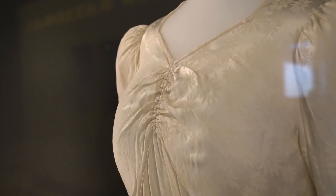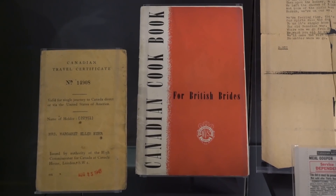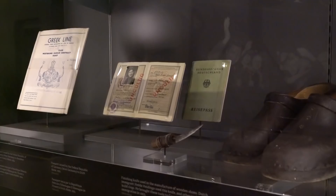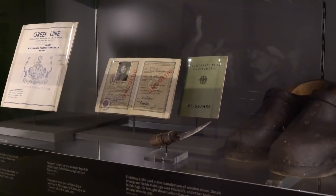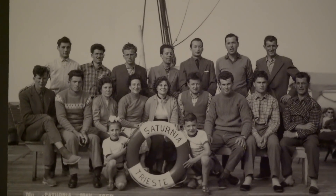Pier 21 saw the largest amount of people come through between 1945 and 1971 — an estimated 750,000 people during that time. Three distinct groups made up those individuals: first, there were the war brides, women who were married to Canadian soldiers and now coming to Canada. There were also displaced persons and political refugees — those leaving areas of political unrest, especially after World War II. And there were European immigrants coming to Canada looking for better opportunities and a better life.